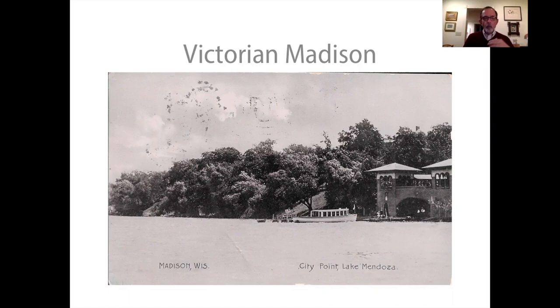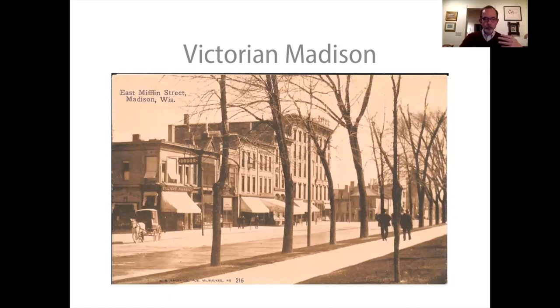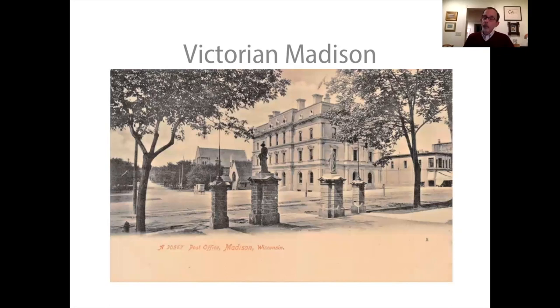What we build expresses who we are, what we value, and what we aspire to. In this period, design choices were numerous. Style is experienced and expressed in the moment. People mix, borrow, filter, change, and adapt styles all the time. The same is true today. And defining and describing styles usually happens in retrospect.